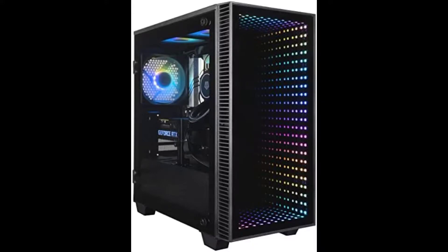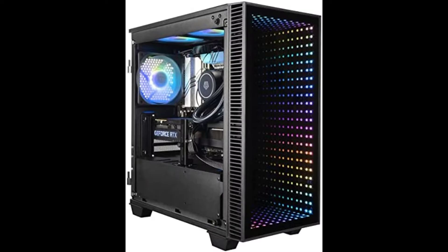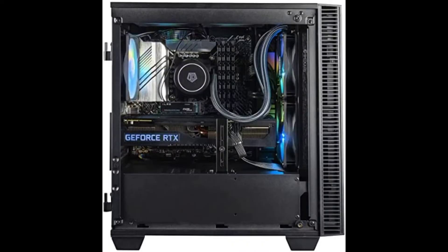Hard drive: 1 terabyte NVMe solid state drive plus 3 terabytes 7200 RPM hard disk drive. Graphics: NVIDIA GeForce RTX 3090, 24 gigabytes GDDR6X. Motherboard: Z690. Power supply: 850W Gold. Operating system: Windows 11 Home x64. Accessories: USB AC Wi-Fi adapter and wired LED gaming keyboard and mouse included. 3-year US limited warranty.